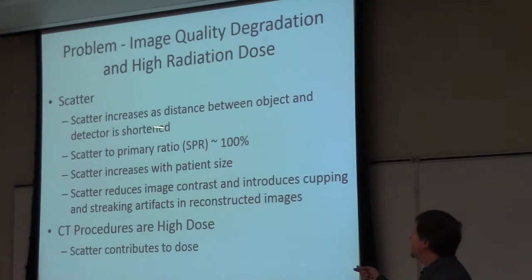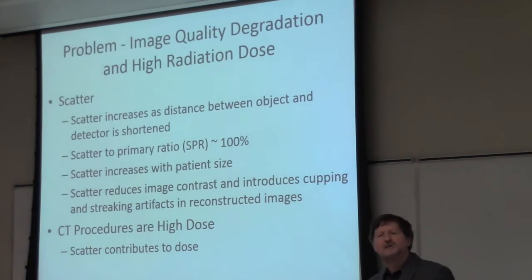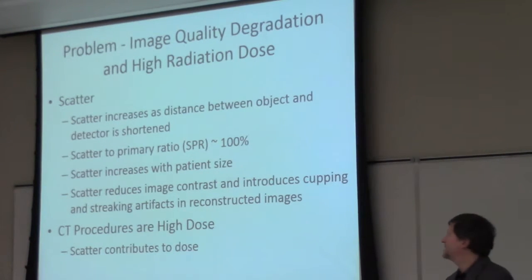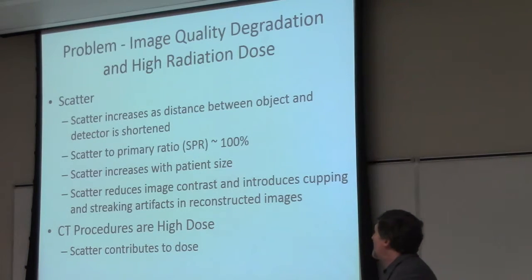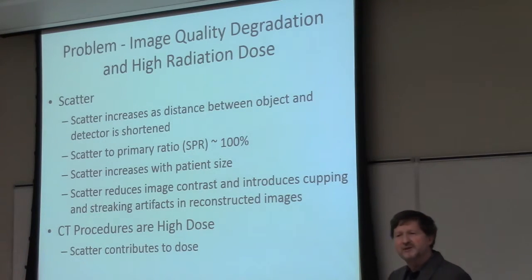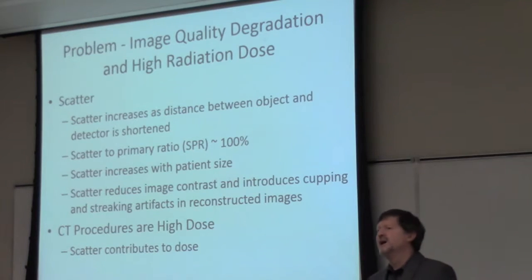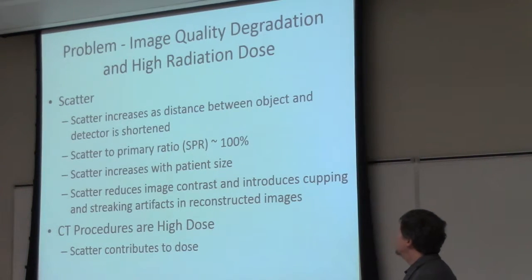What we tend to find is the scatter increases as the distance between the patient and the detector decreases, so this is why we have major problems with mammography where we typically have the breast quite close to the detector. In pediatric cases as well, where you have a much smaller body. In some of these cases, we see the scatter-to-primary ratio — the ratio between scattered photons and those that are not scattered — approaches about 100%. It also becomes a problem as the patient gets bigger, so not only do we have problems with small patients and detectors close to the patient, we have problems with obese patients as well, where the amount of scatter increases as we have more material.